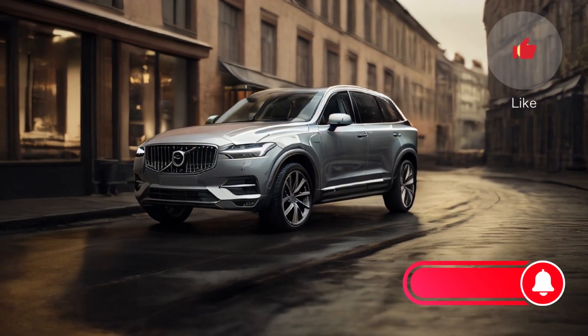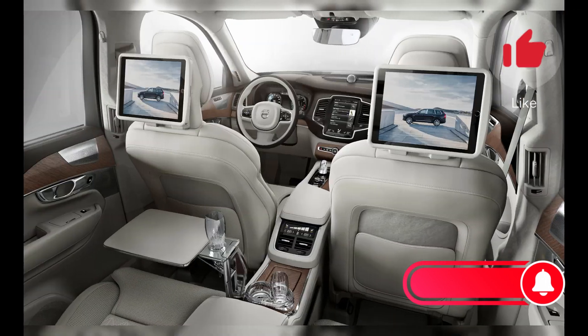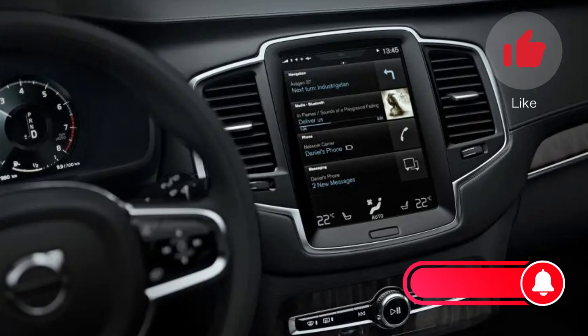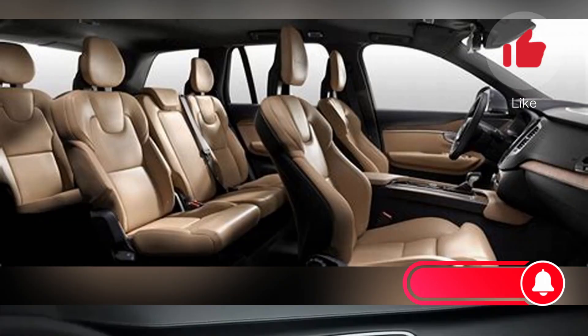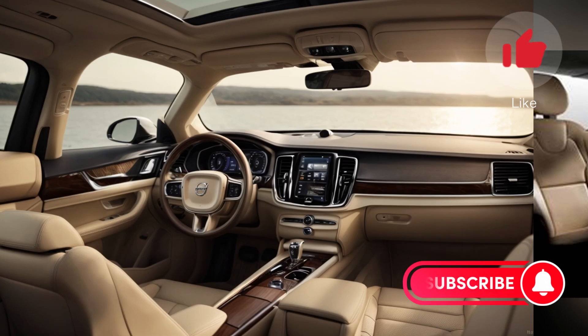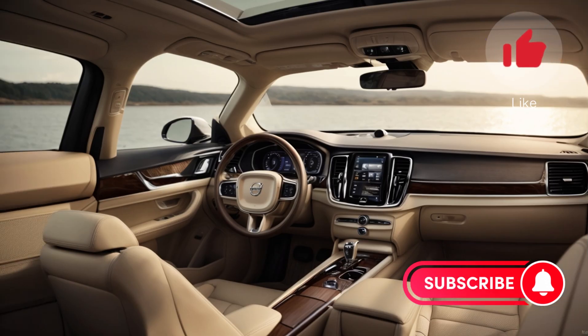Let's talk about the interior first. The XC90's interior features a simple but modern design using high-quality materials. It's a comfortable seat with soft seats and plenty of space for passengers. However, it's worth noting that the third row may feel a little cramped for taller passengers.